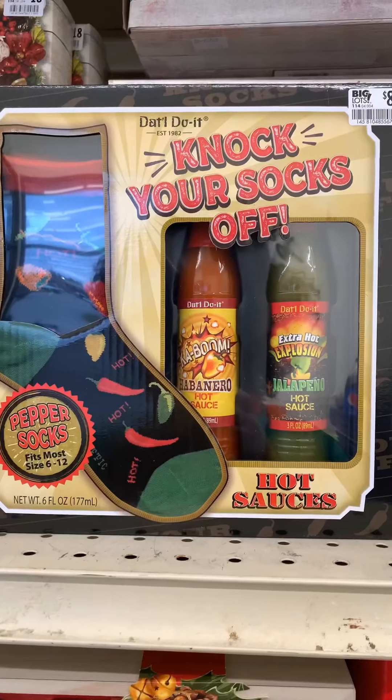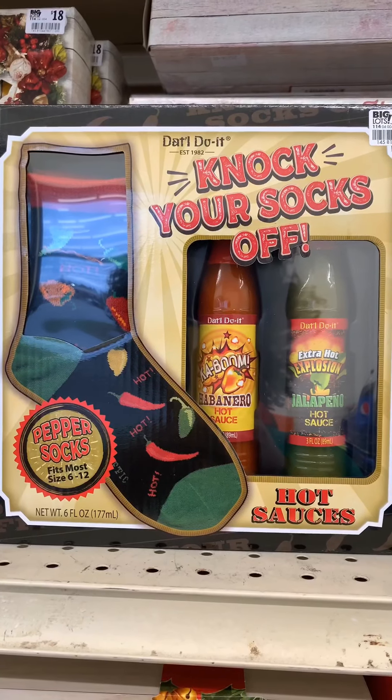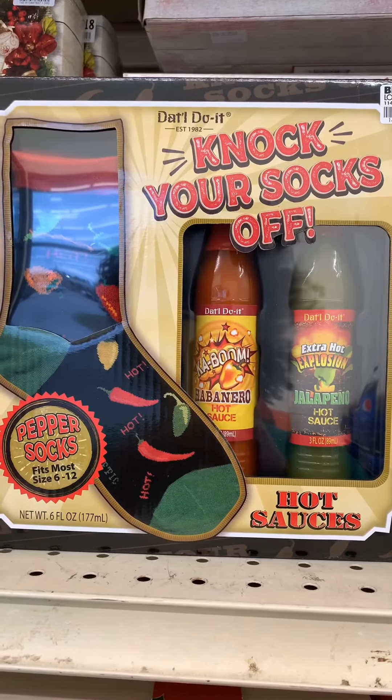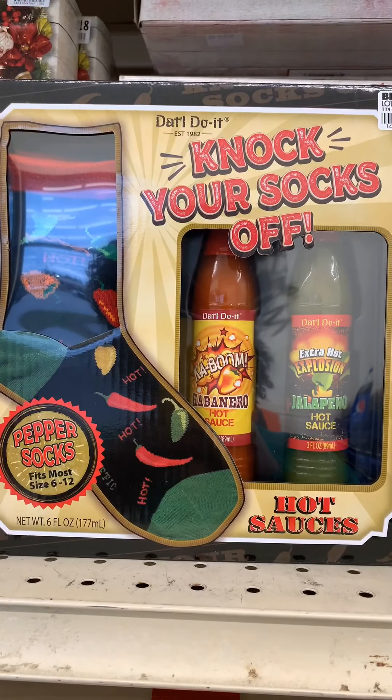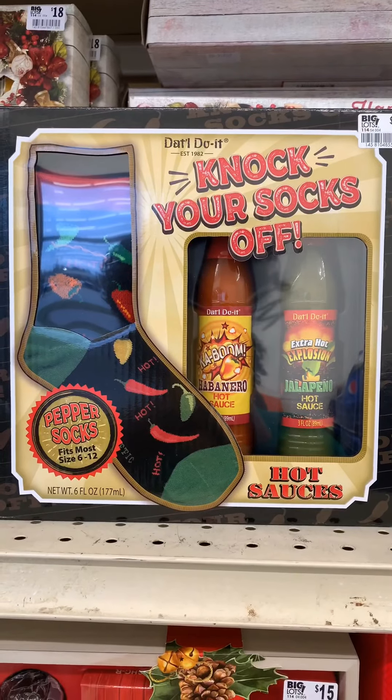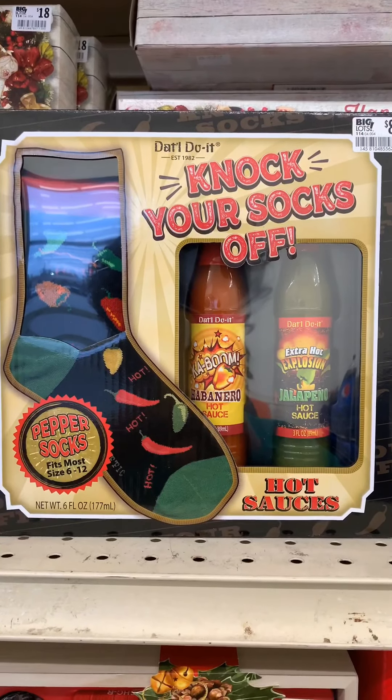Here's something great for your spicy people. They have a pair of socks that say 'knock your socks off,' so they can get the spicy socks and they can also have the barbecue hot sauce — this is the habanero and the jalapeño. And this is $8. How cool is that? Socks and sauce.